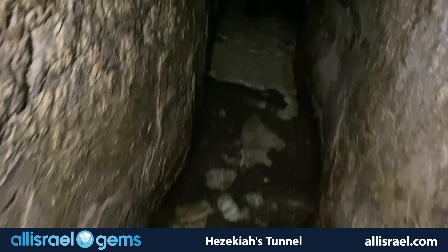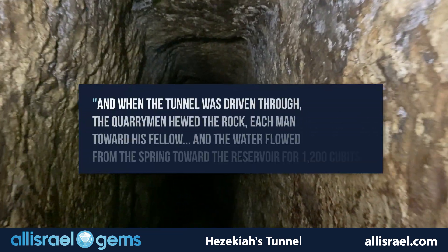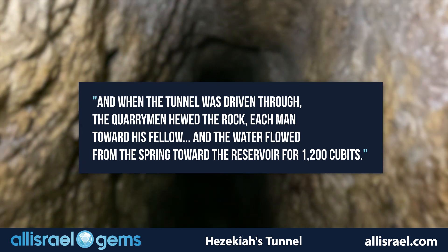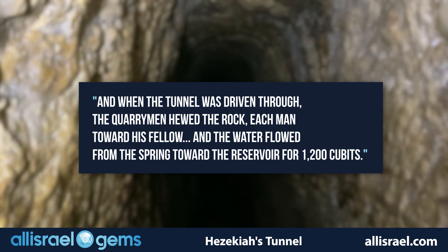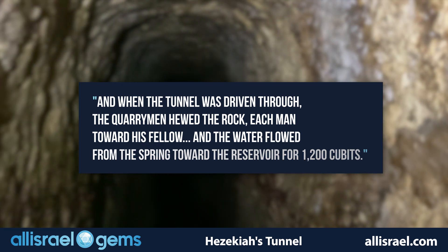The famous Siloam inscription discovered here captures their joy. It reads: 'And when the tunnel was driven through, the quarrymen hewed the rock, each man towards his fellow, and the water flowed from the spring towards the reservoir for 1,200 cubits.'